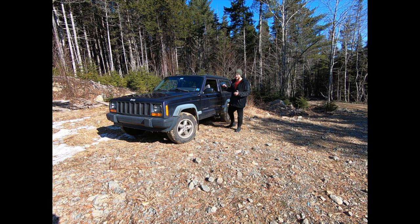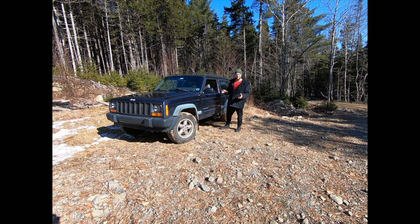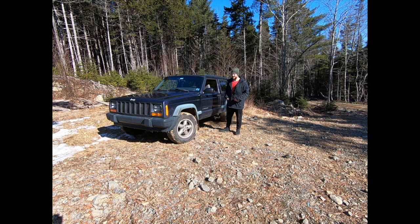This is my 1998 Jeep Cherokee XJ — it's the Sport Grizzly Edition. Sport is just what Jeep calls their base models, and this is pretty base: it has air conditioning and power mirrors, but not much else. The Grizzly Edition is a bit of a mystery to me — there's very limited information out there. The previous owner didn't really have answers either; he just wanted me to take this thing away since it was staining his driveway with four different types of fluids.